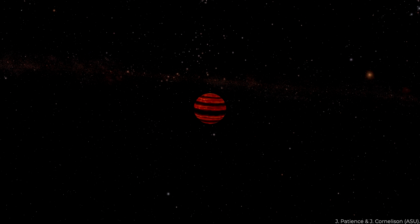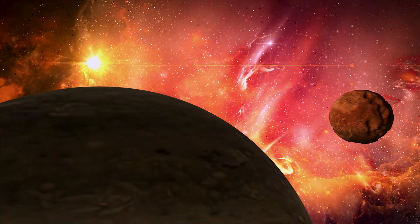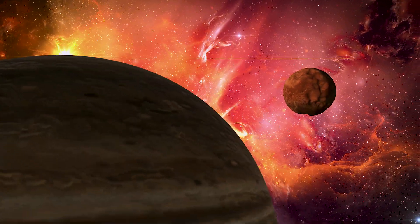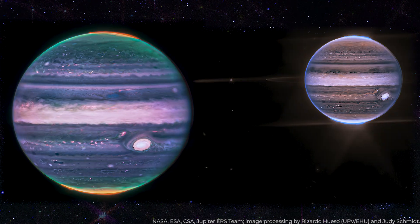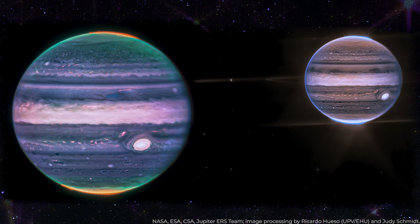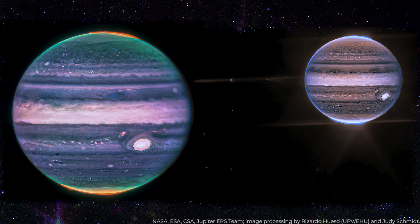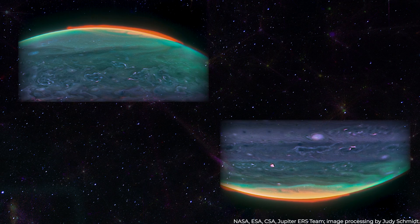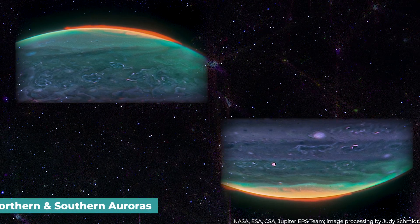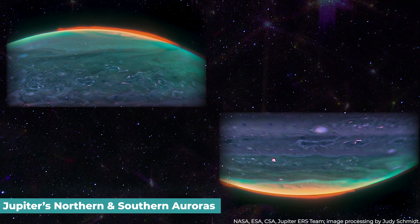A composite of the first two images shows the giant planet in the solar system against the dark backdrop of space, with swirls of various hues signifying Jupiter's chaotic atmosphere. It shows that the planet's top and bottom strong orange lights indicate Jupiter's northern and southern auroras, which are situated near its poles, respectively.